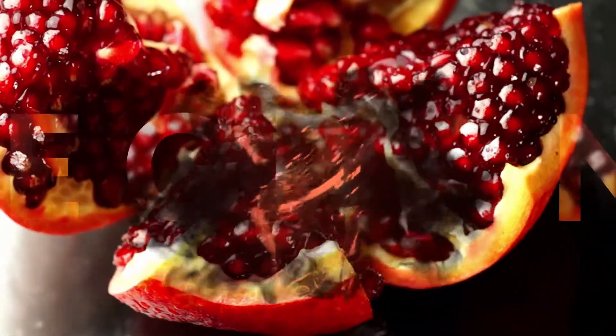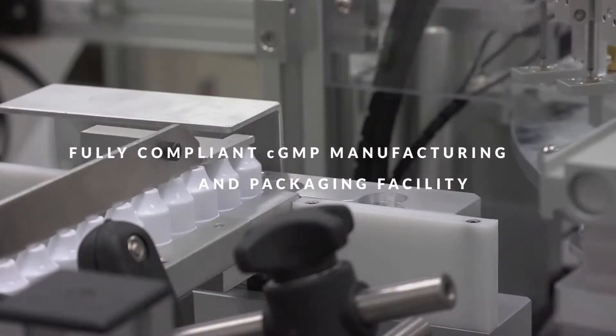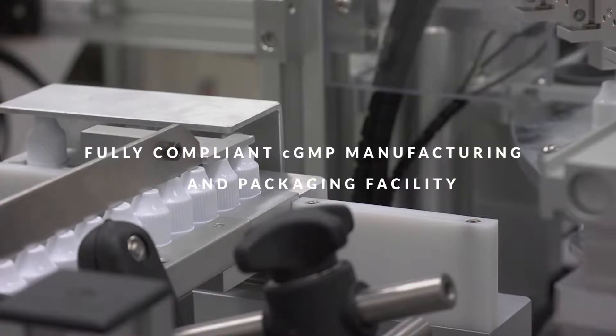All of our e-liquids are tested for proper dosage, color, clarity and organoleptic profiles in our fully compliant C-GMP facility.